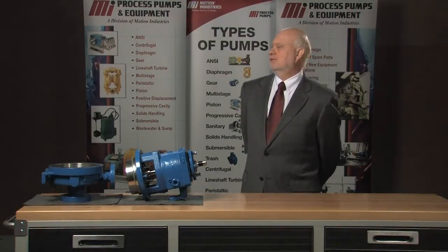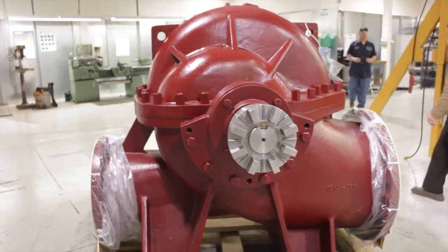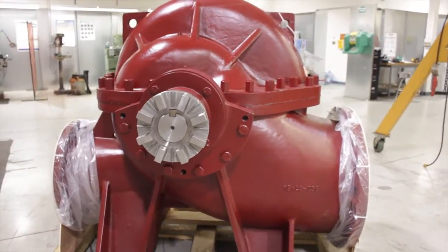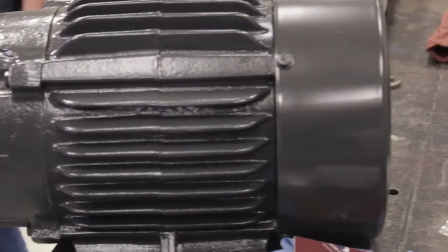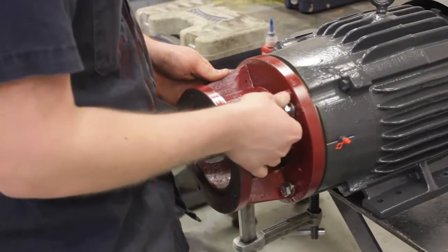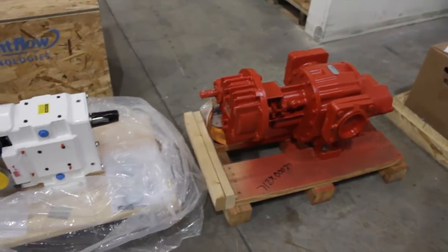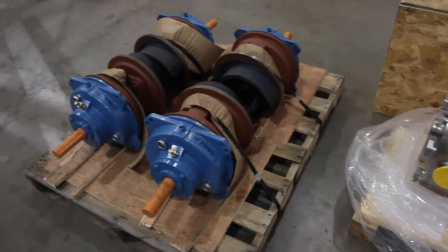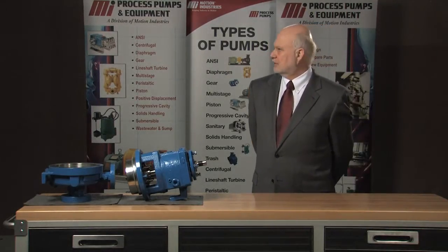We offer a variety of pumps. Two basic categories would be centrifugal and positive displacement. When you drill down from those titles, there are many, many pumps. It could be sanitary, it could be a simple chemical pump. And positive displacement — it could be a gear pump, it could be a progressive cavity lobe style pump. It could be used in sanitary applications or pumping something very viscous or very thick.